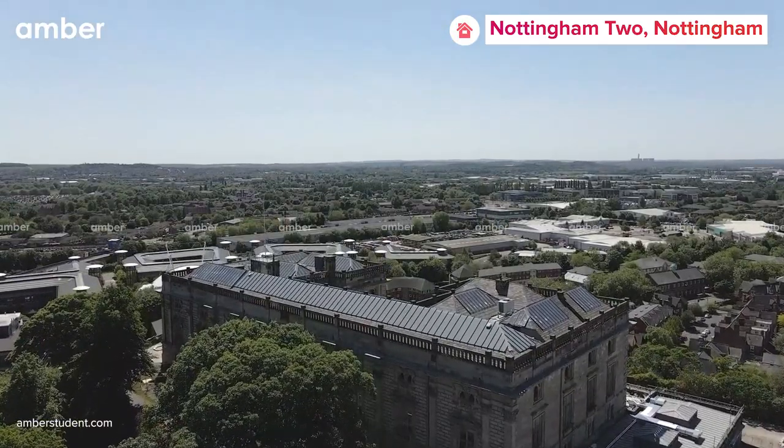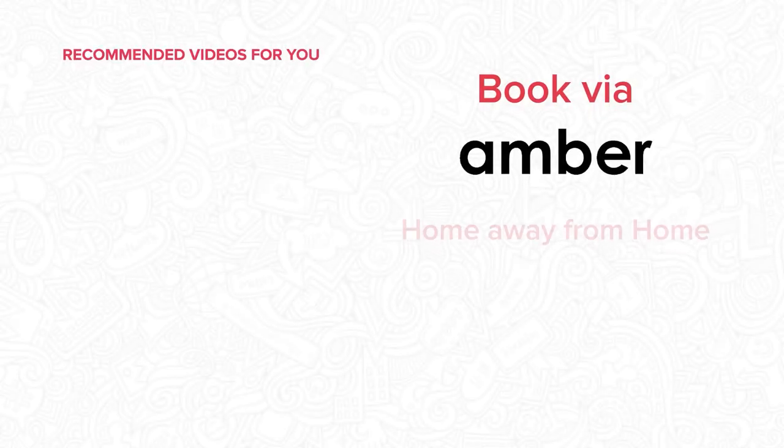Your ideal home within the heart of this wonderful city is waiting for you. Head to amberstudent.com and secure your stay right away.